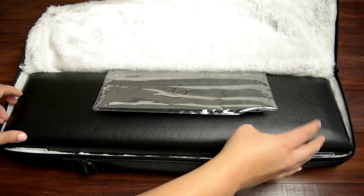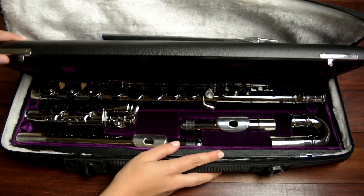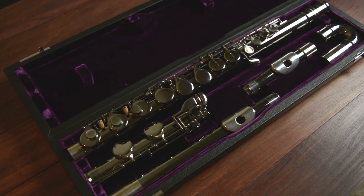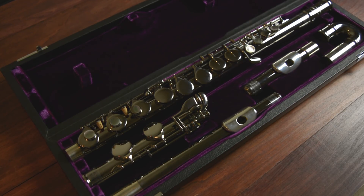I especially find this true when I'm carrying my flute and piccolo along with my alto. On the inside, we have a black hard case with the purple signature Trevor James interior. This particular alto comes with both a straight and curved head joint. If you don't need both, the Flute Center lets you pick either just the curved head joint or just the straight head joint.